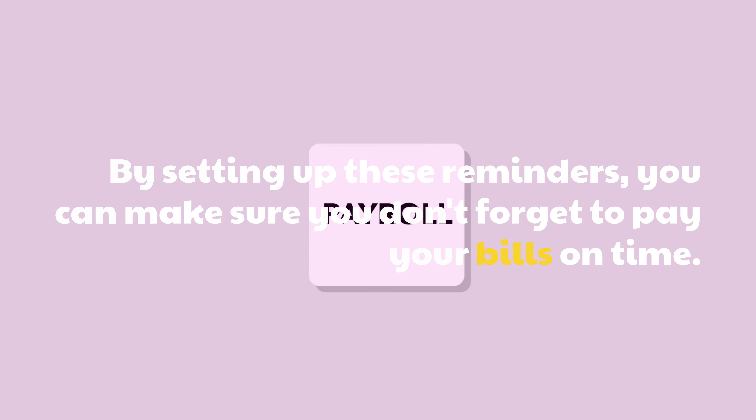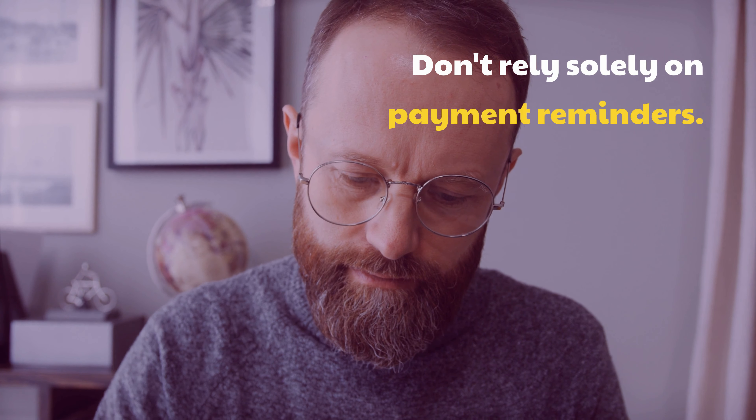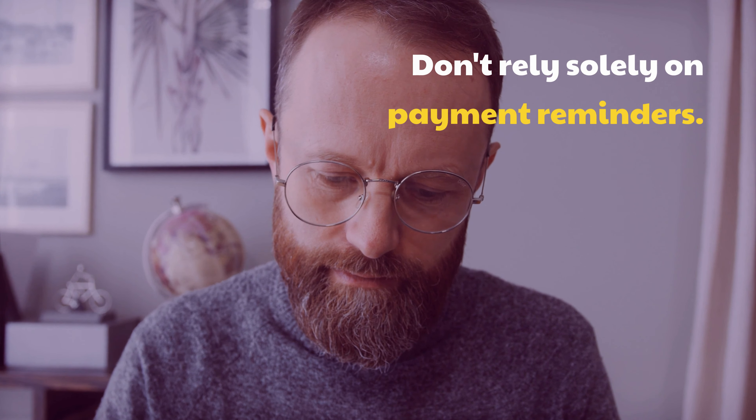Consider setting up payment reminders for your most important bills, such as your rent or mortgage payment. Don't rely solely on payment reminders — make sure to check your bills and payment due dates regularly to ensure you don't miss any payments.